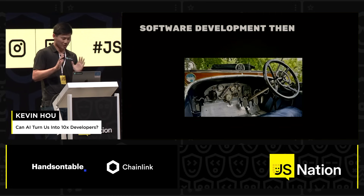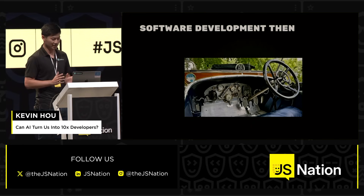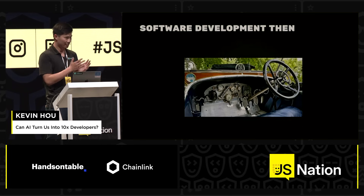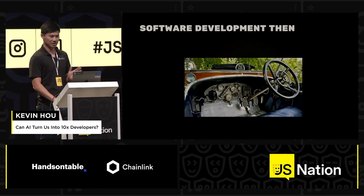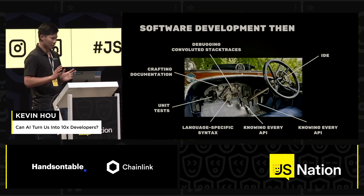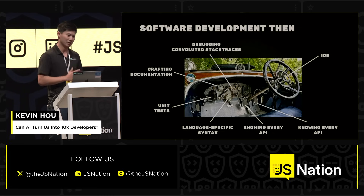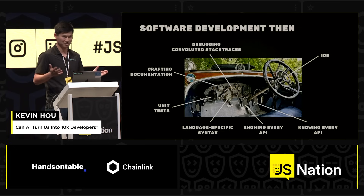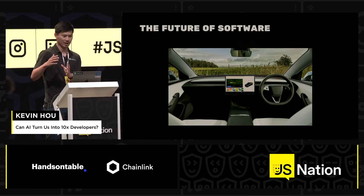If you take away one thing from this lightning talk, it's that AI will save you more cycles. Software development has always been a game of abstractions — we went from transistors to CPUs, from assembly to JavaScript, and from document.getElementById to frameworks like React. AI is going to perform that next step function of abstraction. You'll still need to understand your codebase, know how to debug, write good documentation, and generate unit tests — that's what makes us software engineers. But AI tools like Codium can accelerate these flows and abstract you away from that complexity.